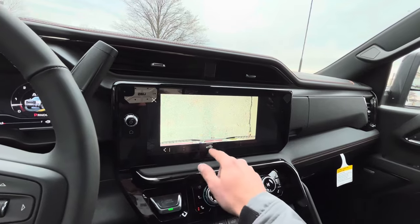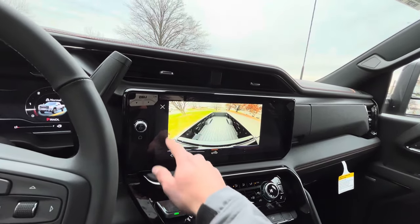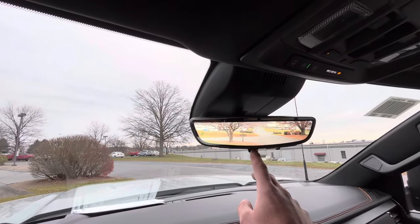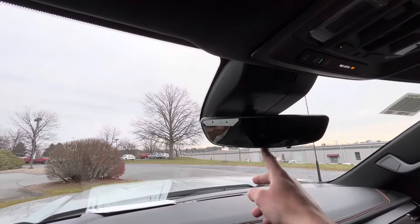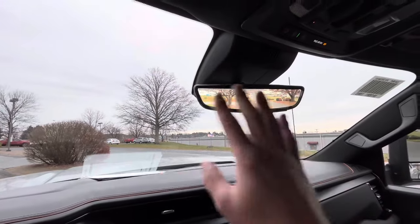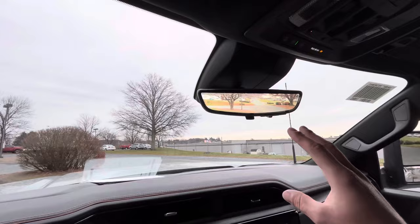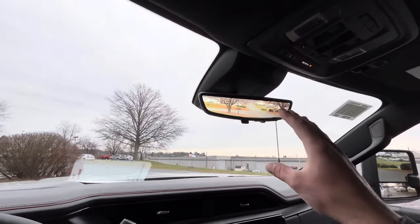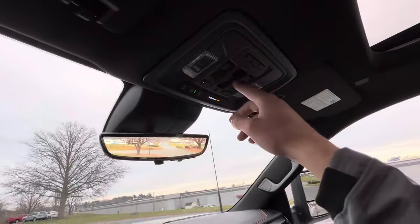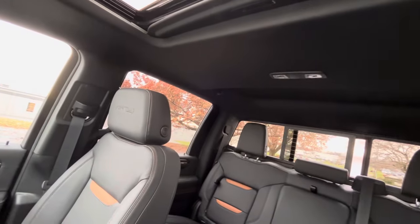Top down over the hitch and bed view as well. Speaking of cameras, you also have your center rearview camera mirror, which can be switched over to a standard mirror to give a complete 180-degree view and eliminate any blind spots. Sunroof up top — tilt and slide. And you also have your power sliding rear window.